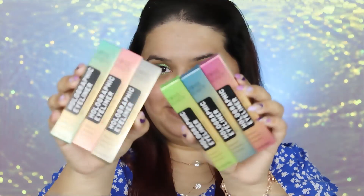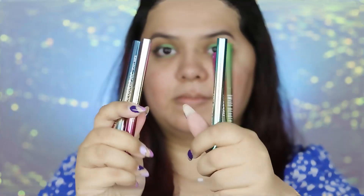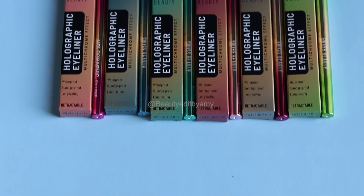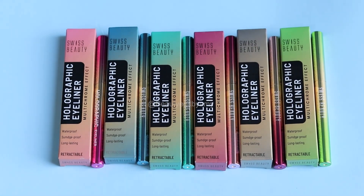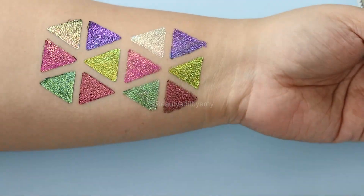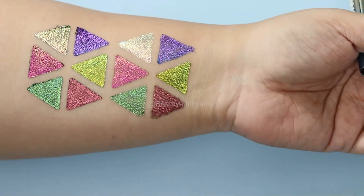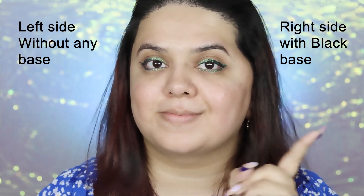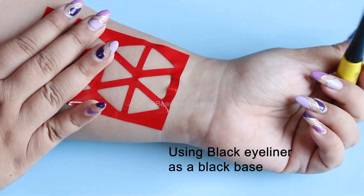Hi guys and girlies, what's up and welcome to my channel! I hope you all are doing well. Today's video is going to be about the latest launch from the house of Swiss Beauty — their holographic liner. Many of you wanted me to review this from the day it launched, so here I am with all six shades. Without further ado, let's jump directly into the swatches. As you all know, I'm obsessed with graphic liners and holographic liners.